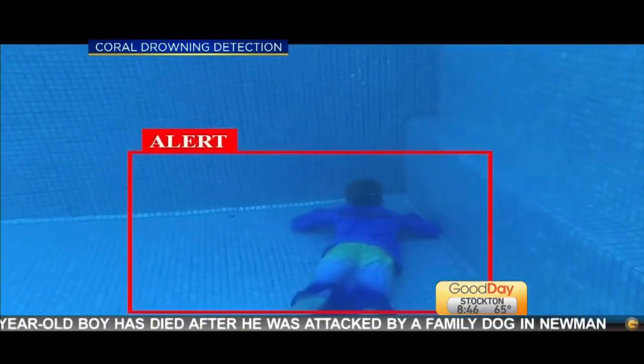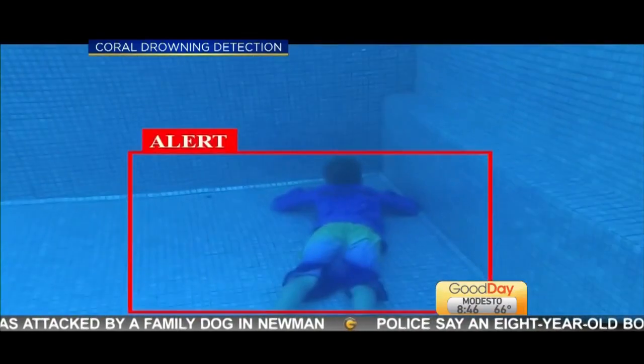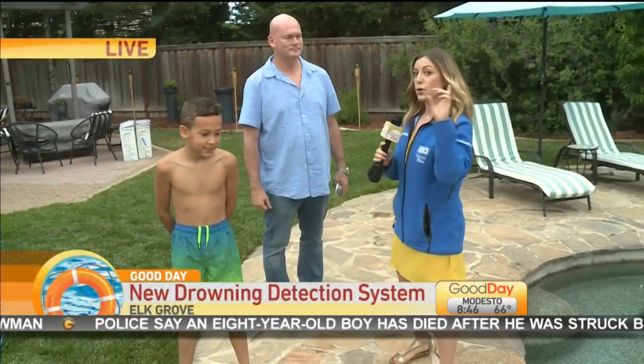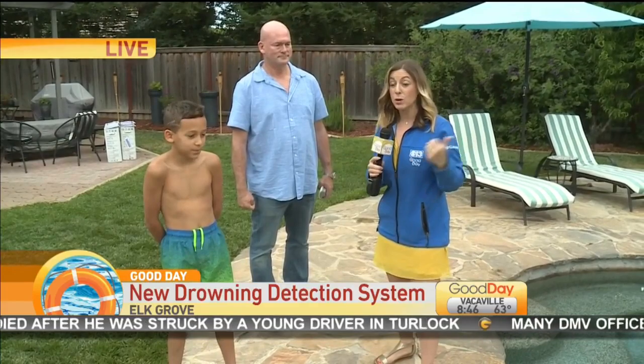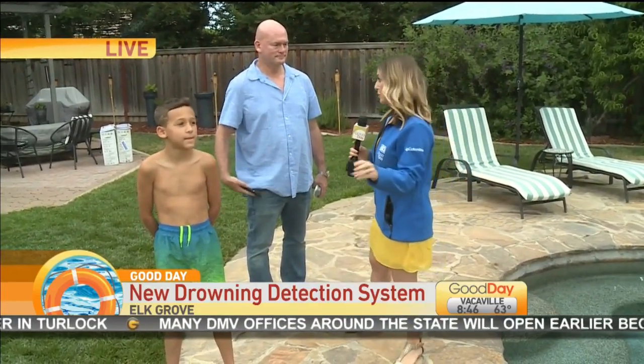Wow, it's just amazing. We have Jalen here — Jalen is 10. Come on over, because we want to show you how the device works and the sound that it makes. Again, Alon said that when somebody gets in the pool for the first time — say mom and dad are in the office or in the kitchen and they don't realize maybe that one of their kids is outside playing, or somebody snuck out — when you get into the water for the first time, it will send you an alert.